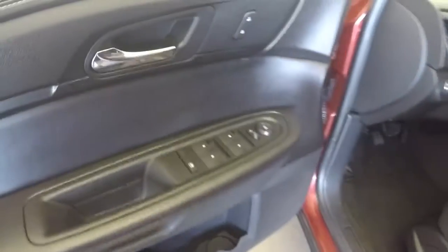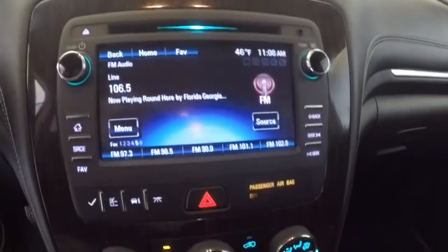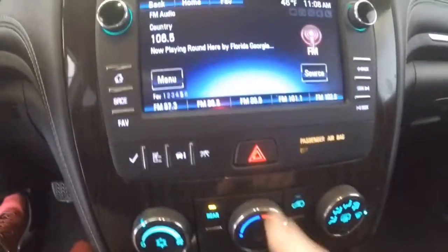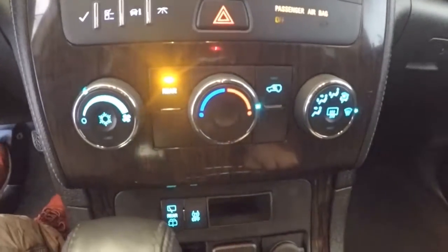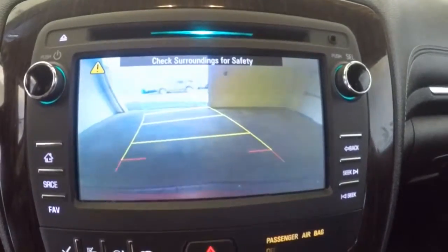Up front, all your controls on the door. Power seat. Cruise control, Bluetooth, and stereo controls on the steering wheel. Nice touch screen display — everything is touch screen. There are no buttons to push other than the hazard. Climate control and rear backup camera. It is also OnStar capable.